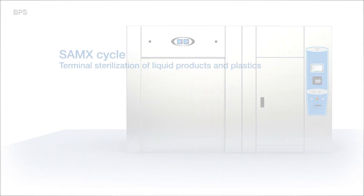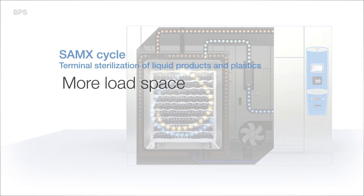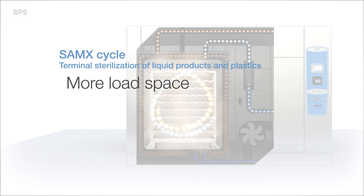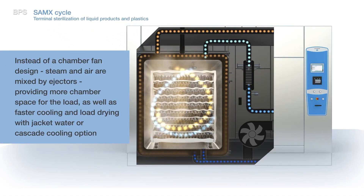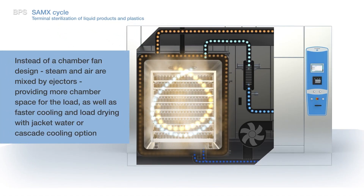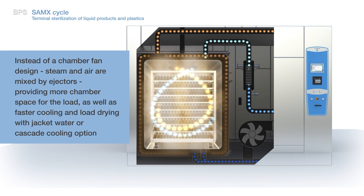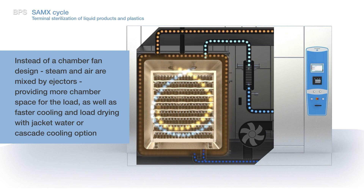The SAMX cycle is an overpressure steam air mix terminal sterilization cycle used for finished products. The chamber ejectors are used to replace conventional chamber fans, adding up to 200mm of chamber height which can be utilized to increase load throughput. Much like BX and CX cycles, the SAMX cycle also incorporates enhanced load cooling and drying capabilities.